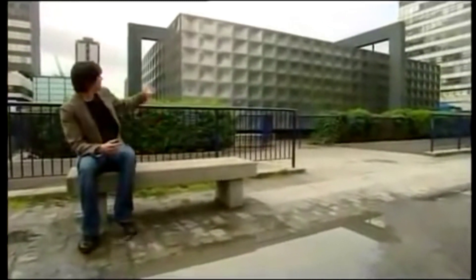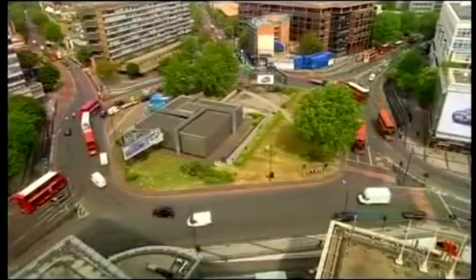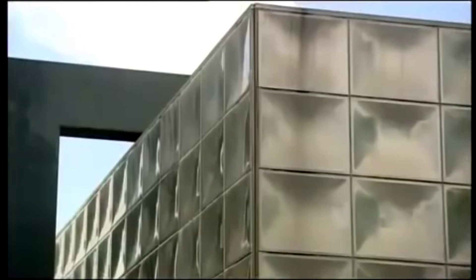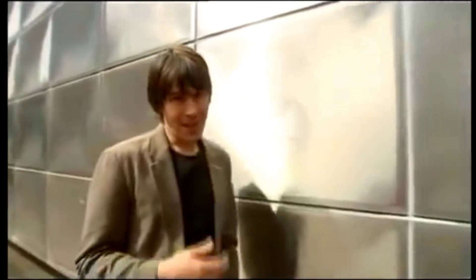Not a lot of people know this, but this silver box inside a traffic island in South London is, in fact, a monument to the man who set us on the road to that profound discovery — Michael Faraday. Inside here is an electrical substation that powers the Elephant and Castle tube station across the road. The original idea was for this to be made of glass so you could see the electrical transformers inside, and I think that would have been an even more fitting tribute to the genius that was Michael Faraday, because it's really true to say he was the founding father of the modern electrical world.